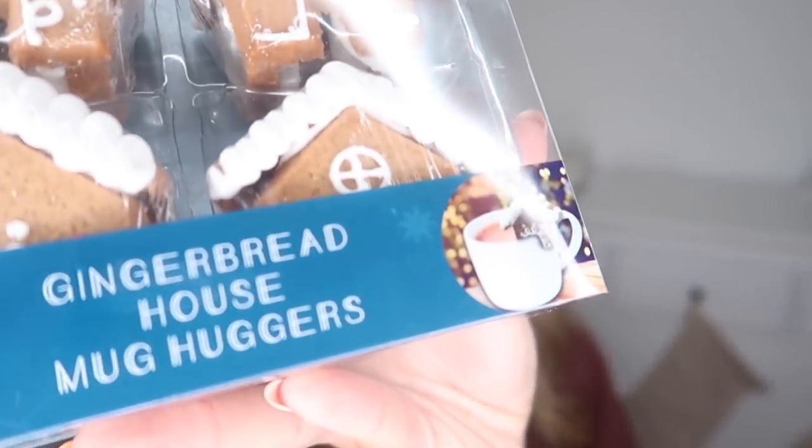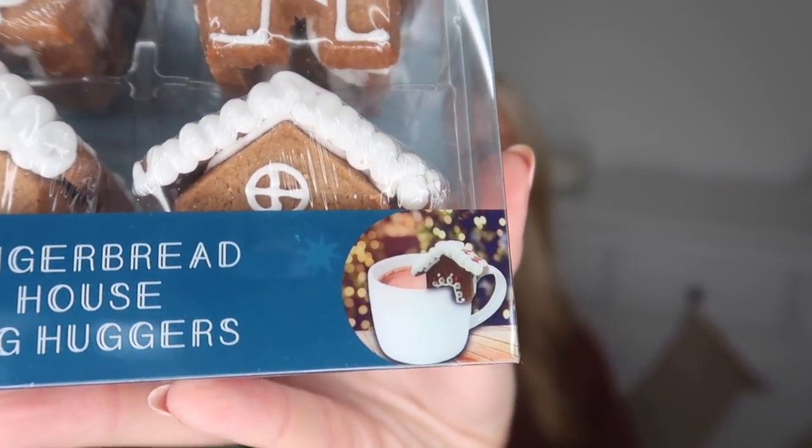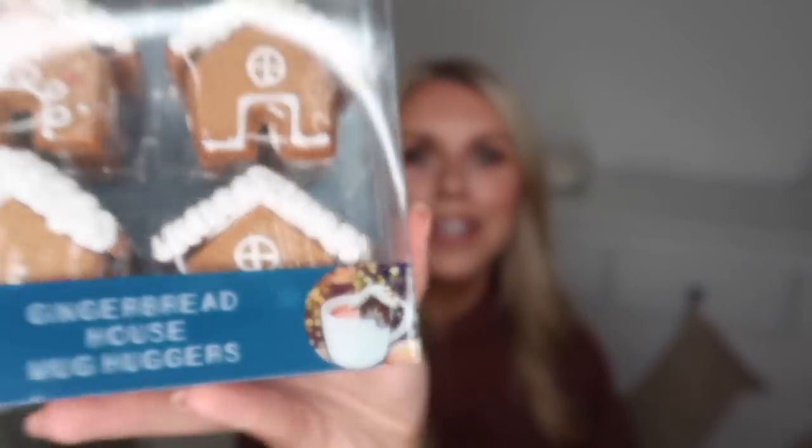At two pound 49 I've never seen anything like these before but I think they're so adorable - they're tea huggers or coffee huggers. Basically you pop these little gingerbread houses, which have a little hole, on the side of your mug so you've got a little gingerbread as a snack on the side whilst you're enjoying a tea or coffee. Two pound 49 and again I think this would make a lovely little stocking filler that's a little bit different.